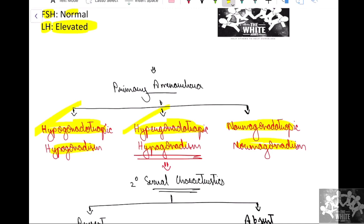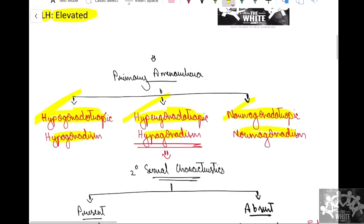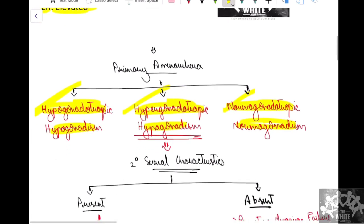Under the second category — hypergonadotropic hypogonadism — the hypothalamus and pituitary are secreting hormones, but there is resistance at the level of the ovary or testis, so FSH and LH will be elevated while testosterone or estrogen secretion may be abnormal. The third category, normogonadotropic normogonadism, is where even the ovaries and testicles are functioning fine but there is some other abnormality. Since our case is one of hypergonadotropic hypogonadism, let's focus on that.